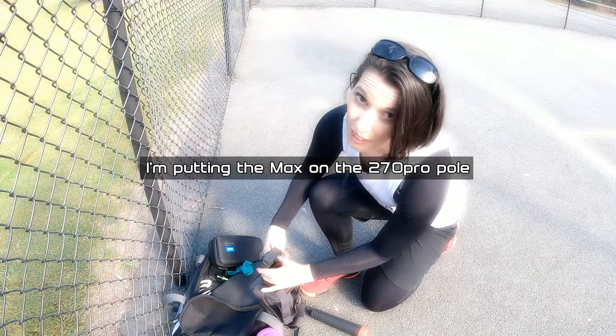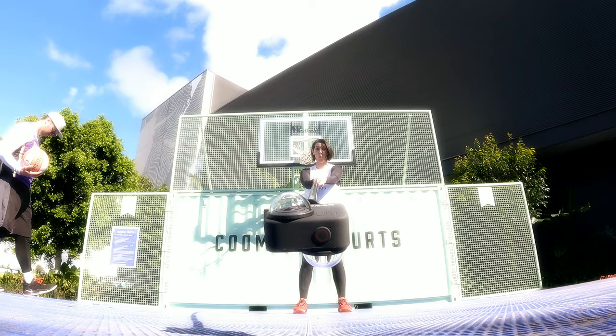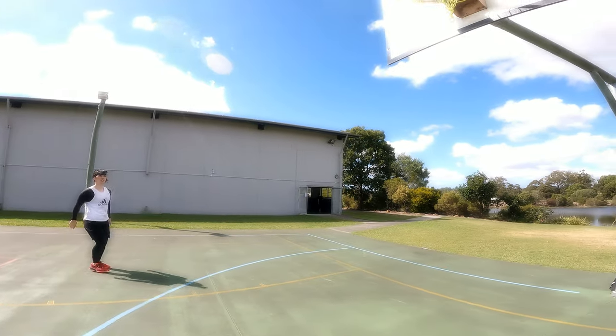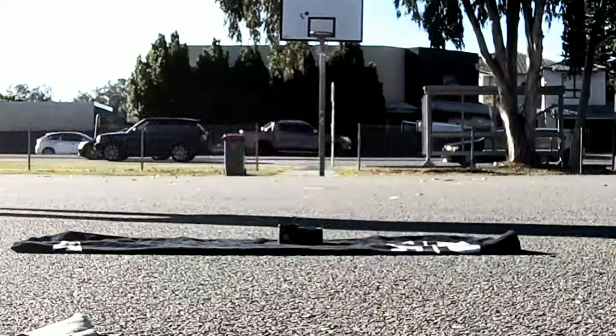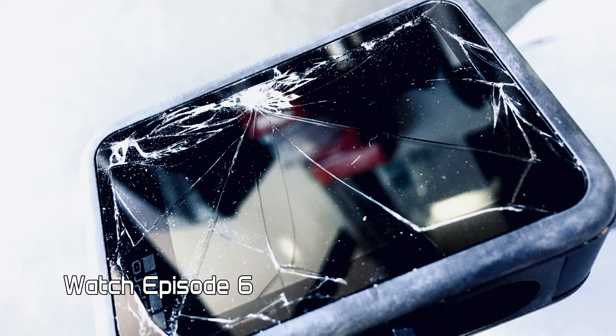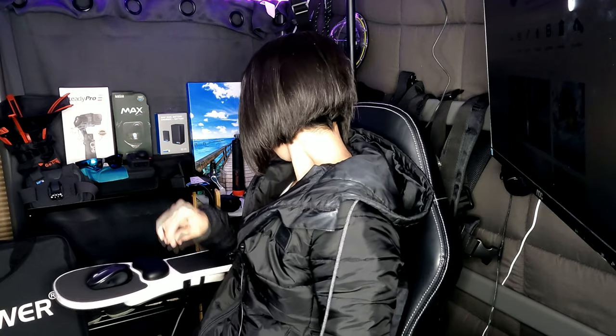I put on the 270 Pro screen protector and I will not use it until the screen checkers come — anyone who watches my How To Go Pro episodes will understand why. And the second item I got was the charger. Look at that big battery for the Max — massive.